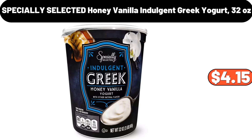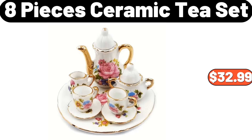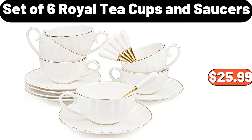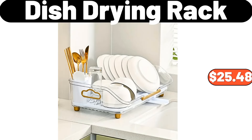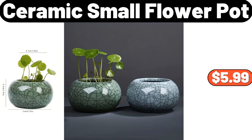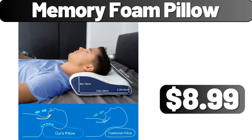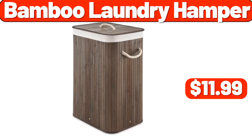Large Capacity Makeup Brush Holder, $13.95. 12 Pieces Glass Potomac Double Old Fashioned Assorted Tumbler Set, $19.99. Specially Selected Honey Vanilla Indulgent Greek Yogurt 32 oz, $4.15. Smart LED Light Bars, $7.99. 8 Pieces Ceramic Tea Set, $32.99. Portable Handheld Garment Steamer, $12.99. Set of 6 Royal Tea Cups and Saucers, $25.99. 4 Pack Stackable Makeup Organizer, $11.99. Dish Drying Rack, $25.48. 2 Slice Touchscreen Toaster, $39.96.